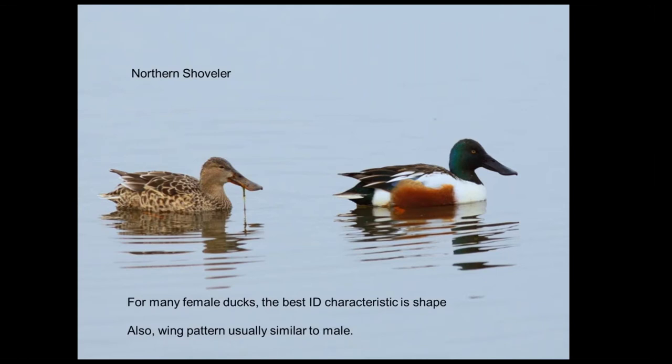The males in a lot of these duck species are really showy and the females are more cryptic. The thought is that cryptic coloring helps females avoid predators when they're on the nest, while males are showy because they're displaying to females. Often it's the shape, overall impression, and wing pattern of the females — which usually resembles the male's wing pattern — that helps you with identification.